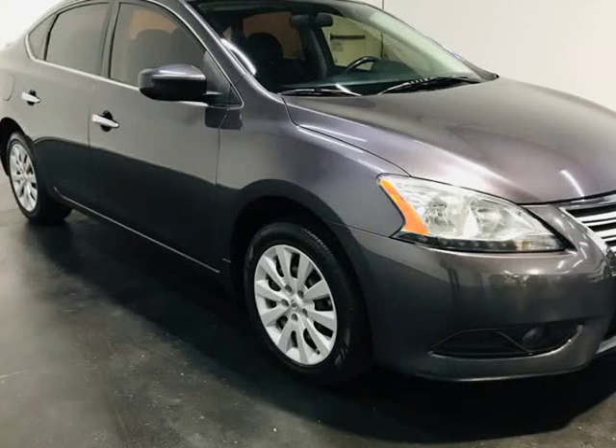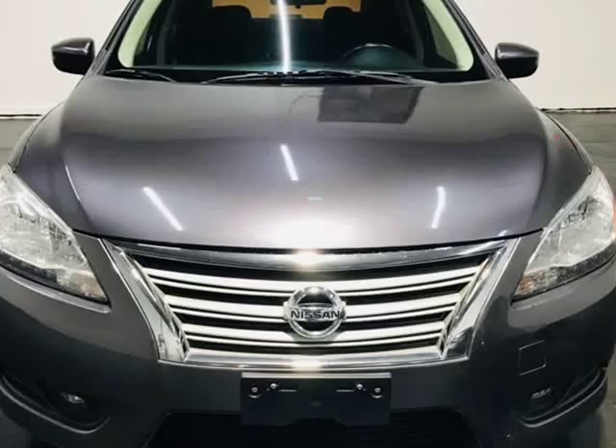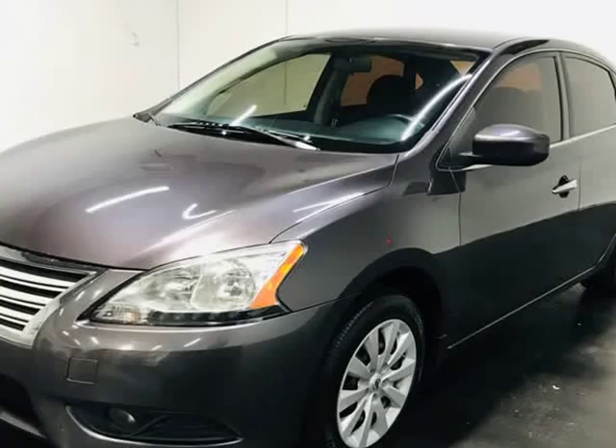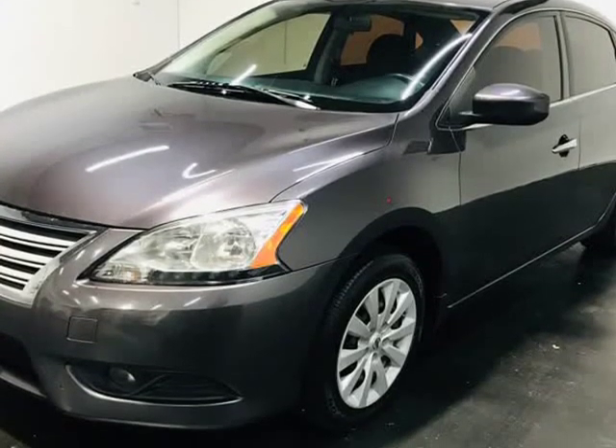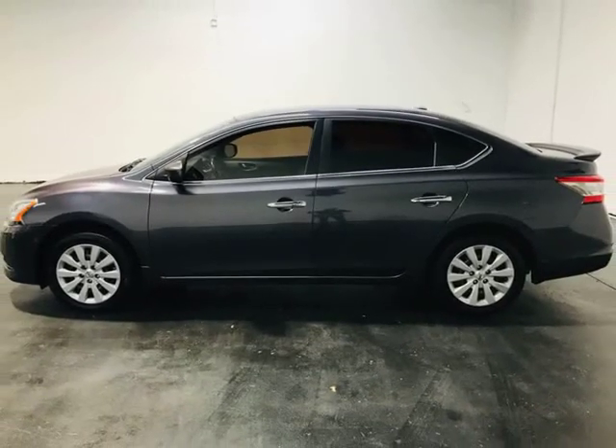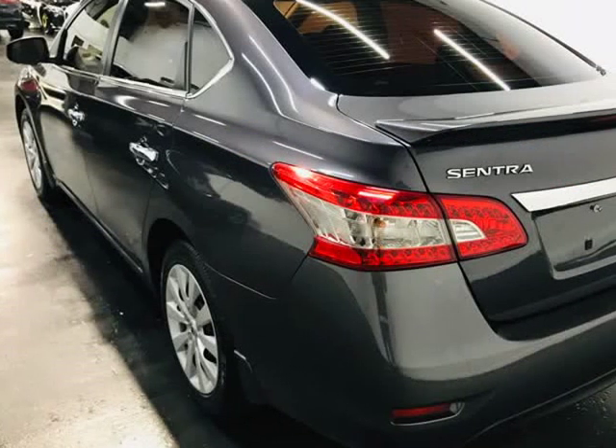This 2013 Nissan Sentra is brought to you by Motocars. Here at Motocars, all of our vehicles go through a rigorous 121-point vehicle inspection. This inspection is completed by an ASE-certified technician. Therefore, all scheduled maintenance and service have been completed on this unit.